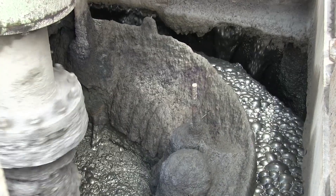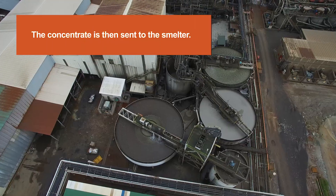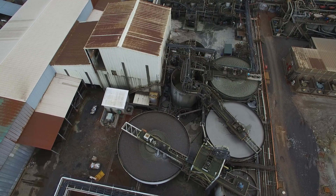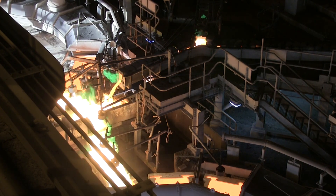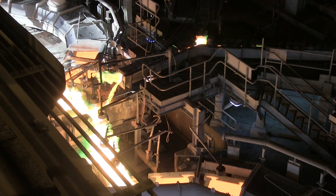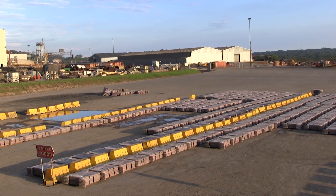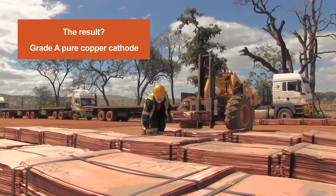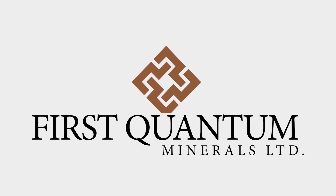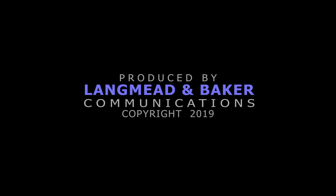The concentrate, after being produced and collected in the hoppers, is transferred to the concentrate thickeners where solid-liquid separation is done. Once we attain that target of 68% solid through the underflow, it's pumped for further processing to the smelter.